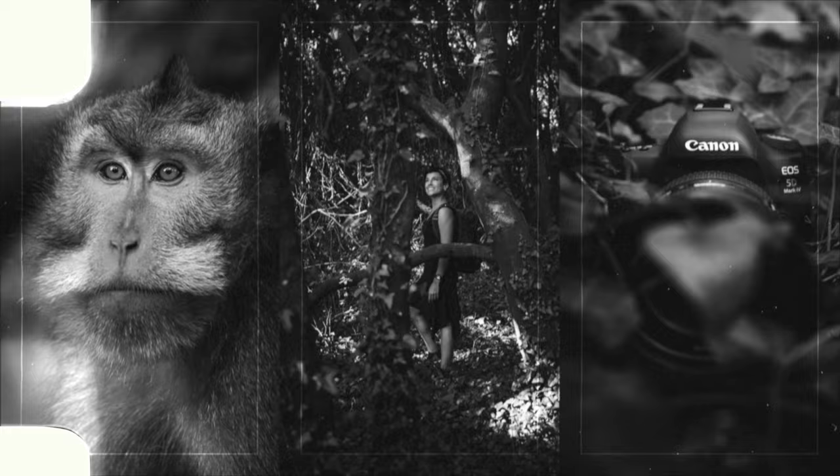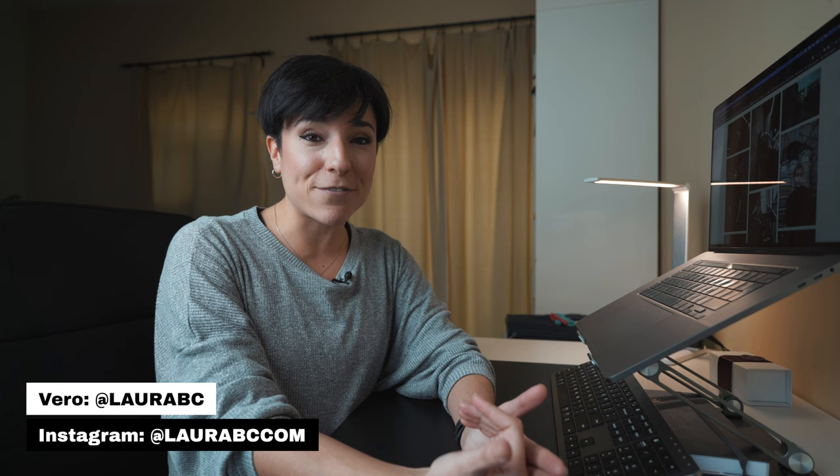Finding your unique editing style is one of the hardest parts of becoming a professional photographer. It literally cost me years of experimenting and editing till I found mine. So in today's video I'm going to give you a few tips that are going to help you identify your editing preferences and really help you find your unique style.